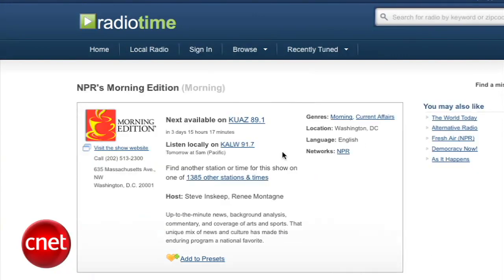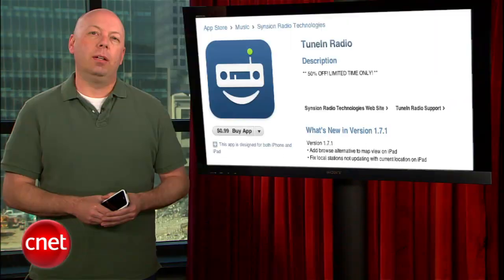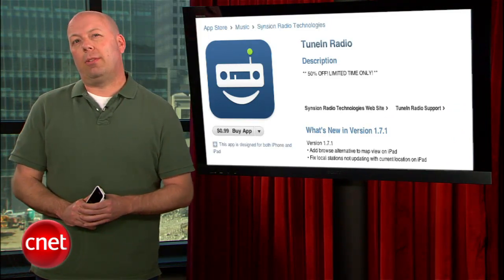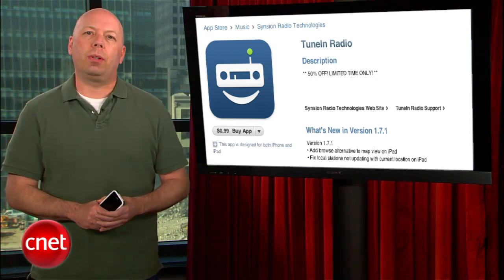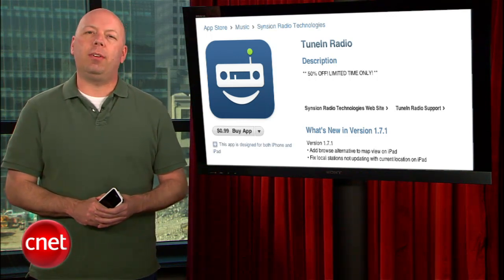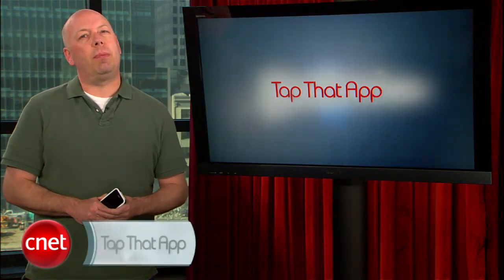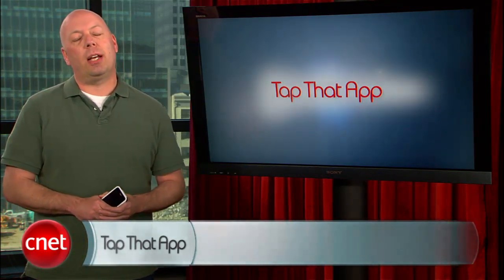You can even schedule RadioTime to record a morning show that you'll later have access to on your iPhone. TuneIn Radio costs $1.99 at the iTunes App Store, but with 40,000 streaming radio stations, the ability to record music, and handy tools that work with the RadioTime website, it's pretty easy to recommend you tap this app. That's it for this week's show. If you have any suggestions, send them to TapThatApp@CNET.com. I'm Jason Parker, and we'll see you next week.